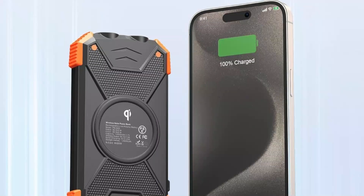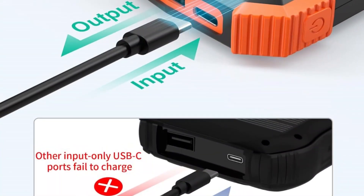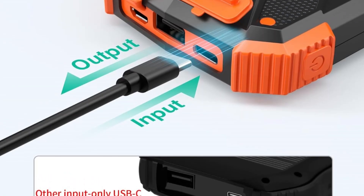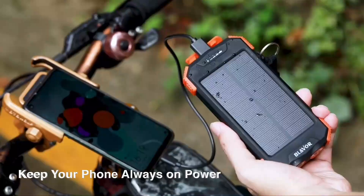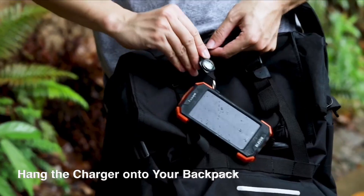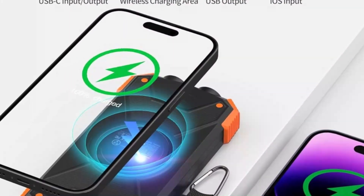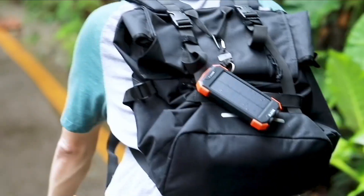The Qi wireless charging and ability to charge three devices simultaneously make it versatile for all modern gadgets, from iPhones to Samsung and tablets. Equipped with a real 10,000 mAh lithium-cobalt battery, it delivers 50% longer lifespan than standard polymer types while remaining compact and lightweight, perfect for travel. The flame-retardant ABS Plus PC shell, rubberized coating, and IPX5 waterproof, dustproof, and shockproof design ensure ultimate durability. Added features like dual flashlights and a compass carabiner make it a reliable outdoor companion. Verdict: a durable, compact, and high-performance solar power bank ideal for adventurers seeking efficiency, safety, and style.